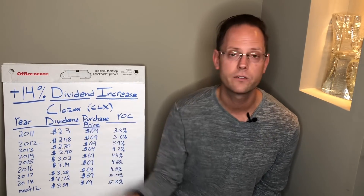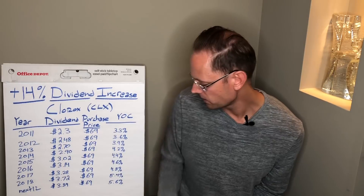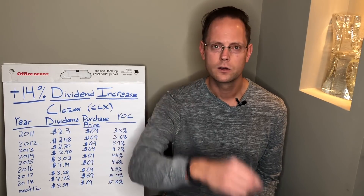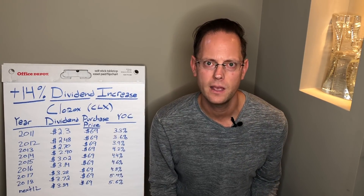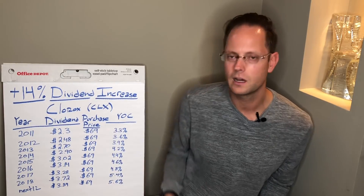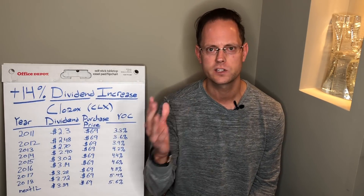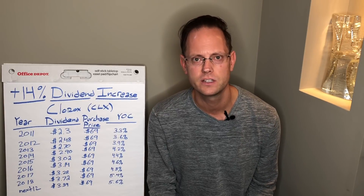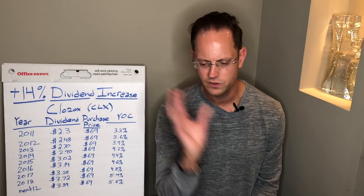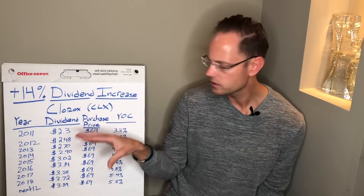Again, my purchase price hasn't changed — it's still $69 from when I first bought in 2011. $3.72 divided by $69 brings my yield on cost to 5.4%. And it actually gets better than that: 2018 has one quarter at the old rate, so if I annualize the new dividend rate over the next 12 months, it's actually $3.84, making my yield on cost 5.6%. Meanwhile, Clorox is trading at $131.70, so I'm up 91% in capital appreciation alone.